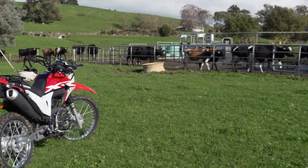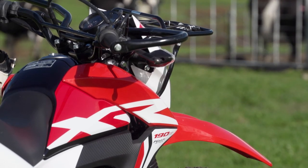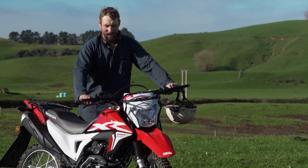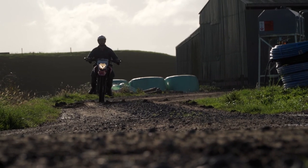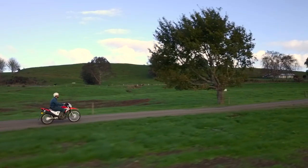I was lucky enough to enter a competition through The Country and yeah, I was lucky enough to win this bike. It's a really nice bike — it's got the dual stands, it's got slightly more power, it just feels like a good solid sturdy bike without being too heavy or too bulky or clunky. So far I'm really enjoying it.